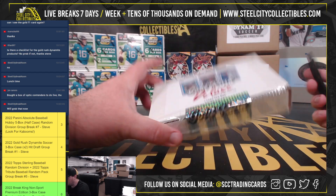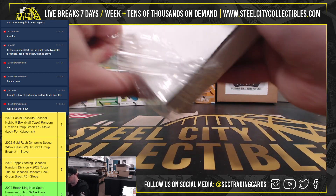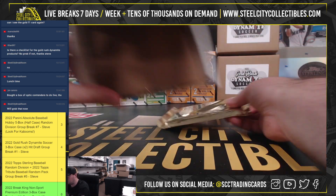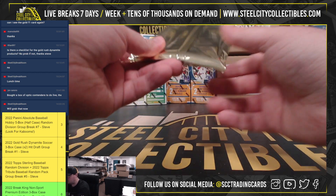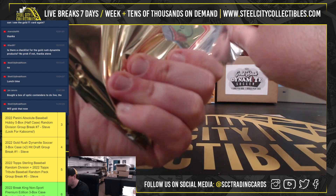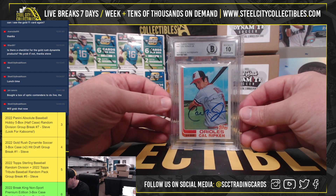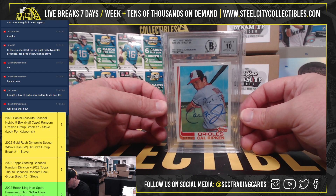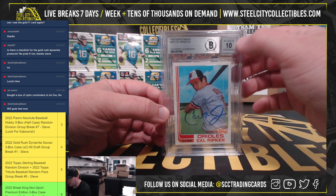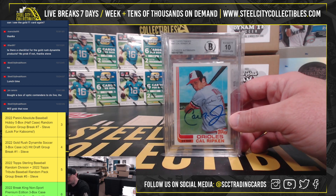And for our Gold Rush Deluxe, we've got a 1982 Topps Traded Cal Ripken Jr. rookie, signed, certified authentic by Beckett, and they gave the autograph a 10-grade. So a really nice hit there on the Ripken.